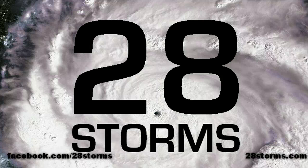Welcome to the 28storms.com tropical weather update for Sunday, July 24th.